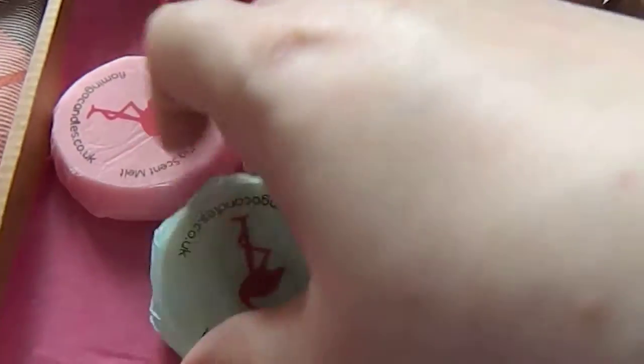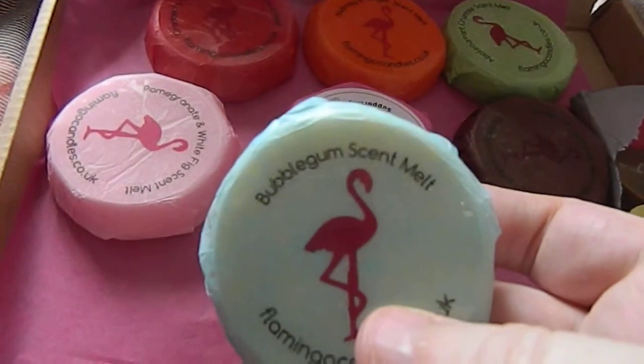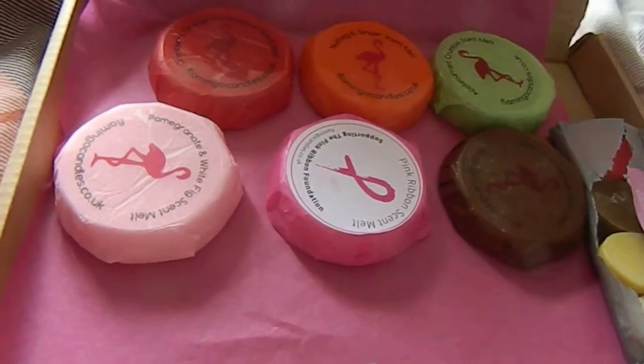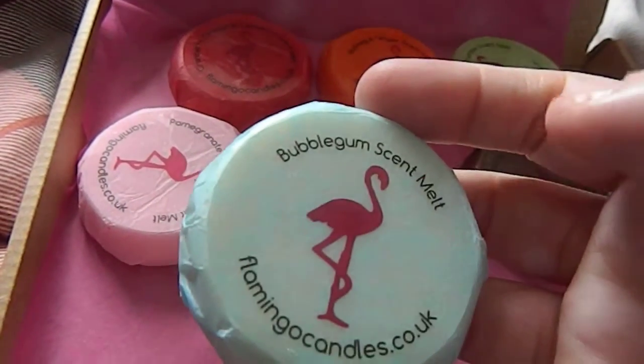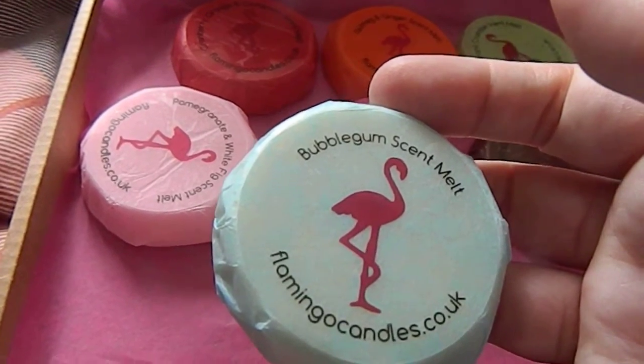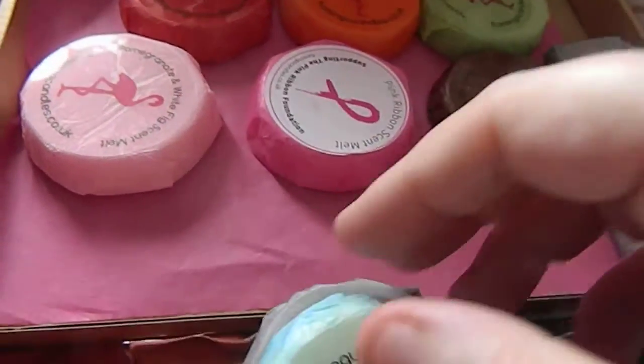That one has sort of a floral element to it. The next item is this bubblegum scent melt, which does smell like bubblegum. It smells sort of pink and girly. So that'll be a nice one to use as well — that is the second one.